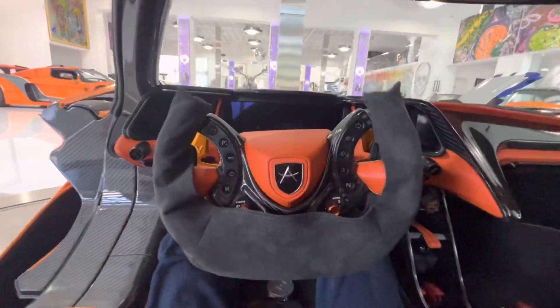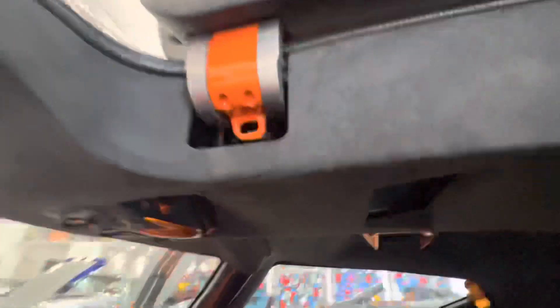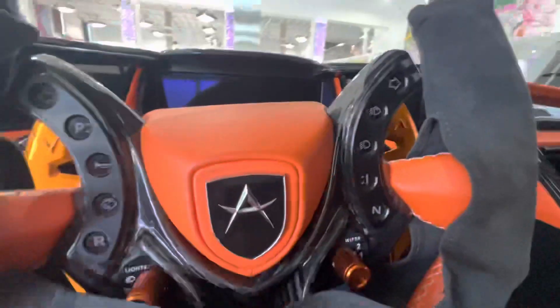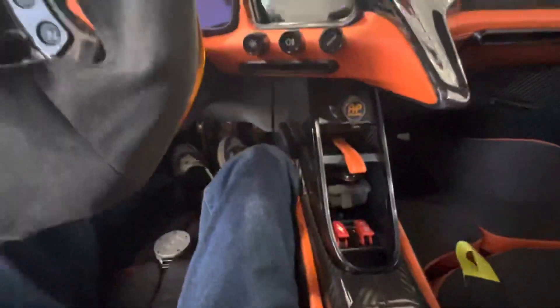Check out the interior of the Apollo here. The carbon fiber is crazy, the seats are insane too. This is like the craziest interior I've ever seen on any car.